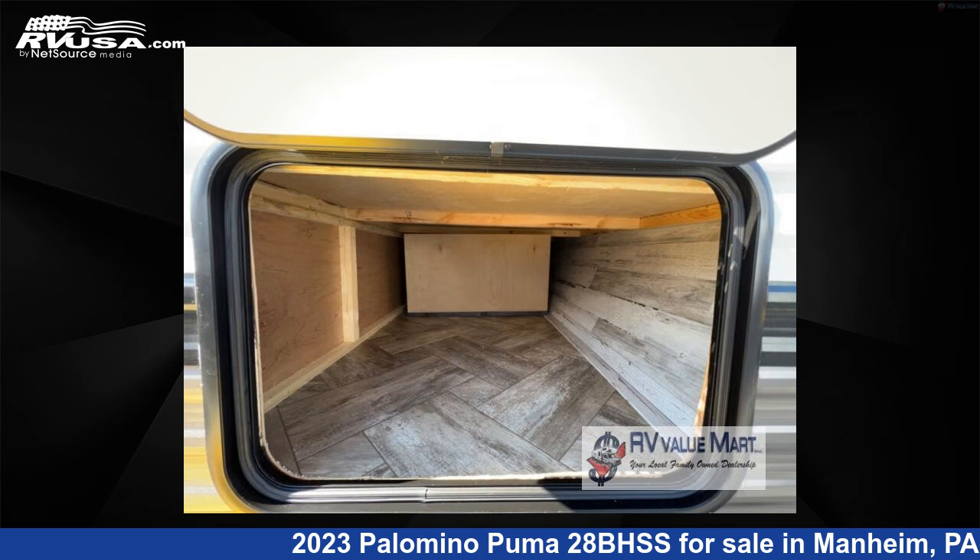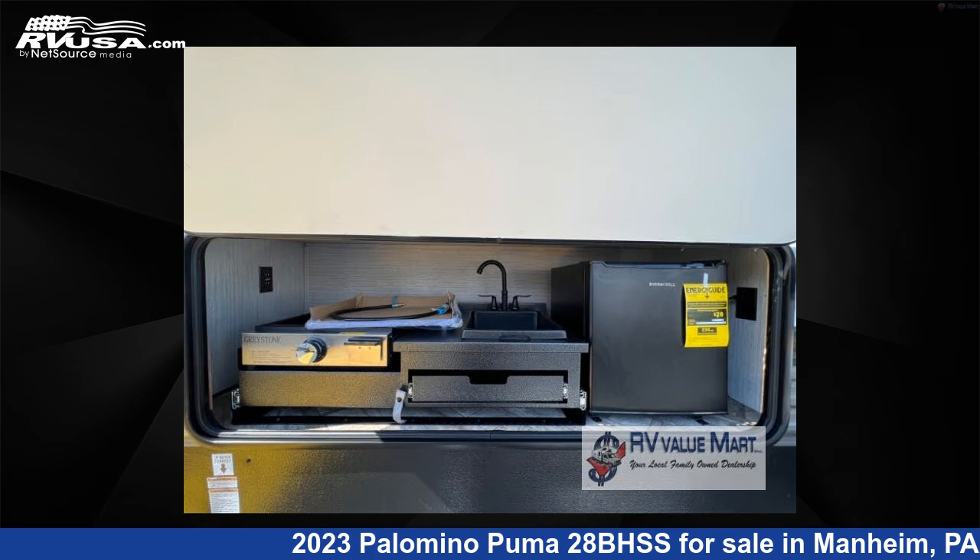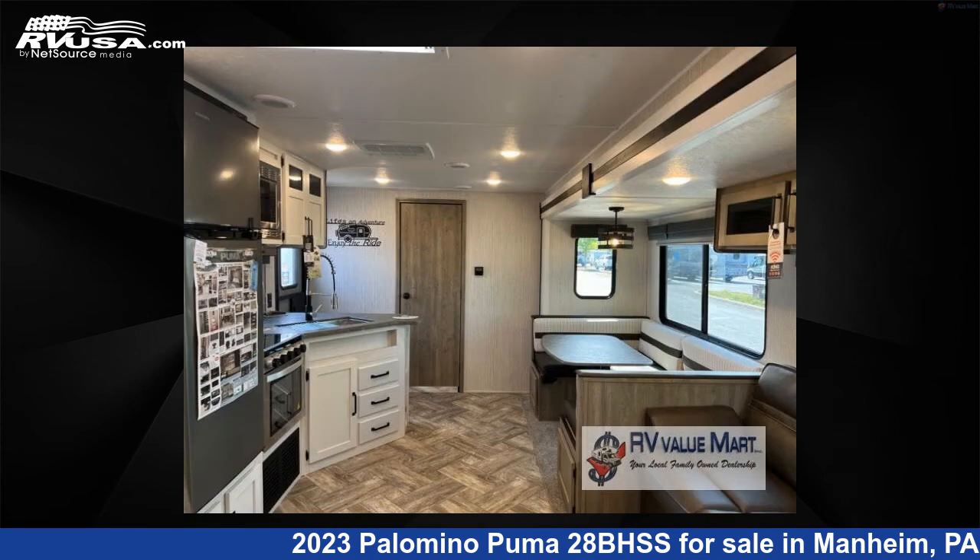This new Palomino is 36 feet 0 inches in length and features one slide-out, a granite interior, sleeps 10, and 43 gallons fresh water capacity.